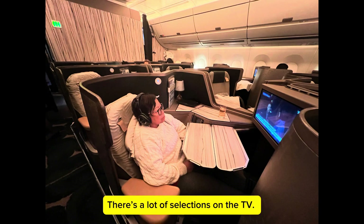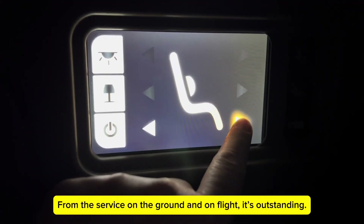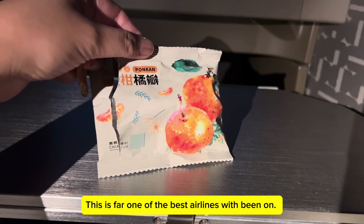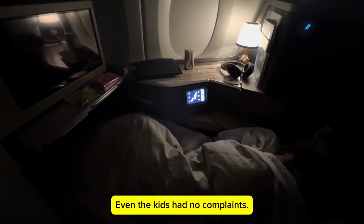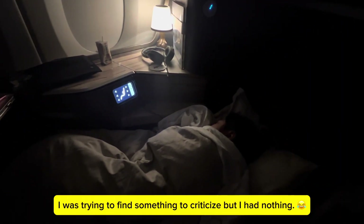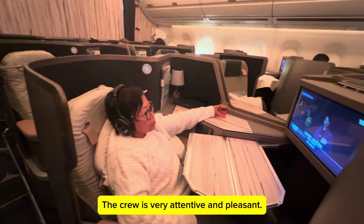There's a lot of selections on the TV. We really like this airline — the service is excellent too. From the service on the ground to in-flight, it's outstanding. This is far one of the best airlines we've been on and we're definitely taking this airline again. Even the kids had no complaints. I was trying to find something to criticize but I had nothing. The crew is very attentive and pleasant.